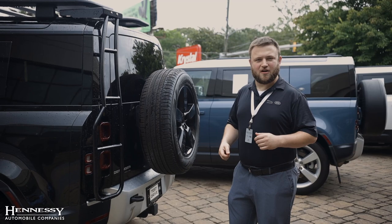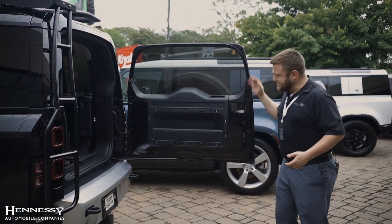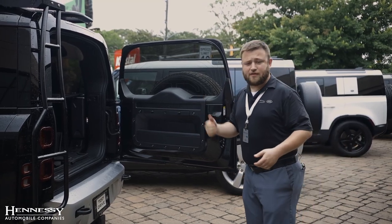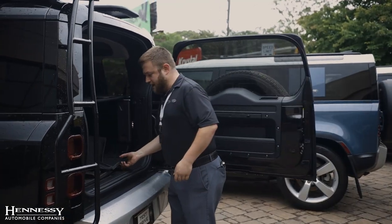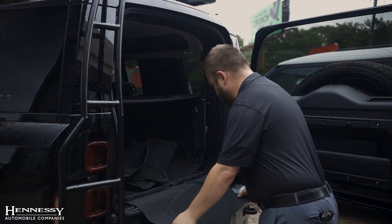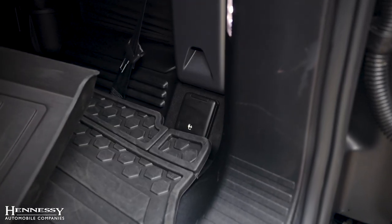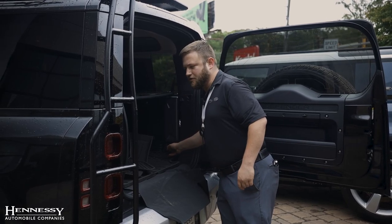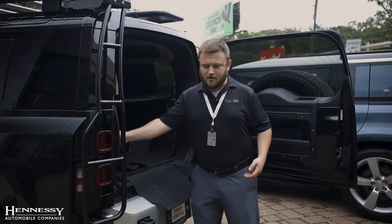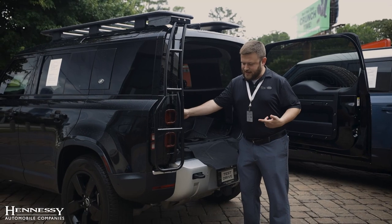Nothing says off-road like having your spare on the back and a door that opens all the way up for easy access to the inside. That little piston down there actually keeps the door where you put it, so if you're parked on an incline, you don't have to worry about it falling on you. On the inside, you have a rubberized bottom area so things don't slide around, and built into the cargo cover is a pad so you're not going to scratch up your bumper when loading and unloading. You have AC power back here for things like air compressors or camping lights when you're off-road, and on the other side you have controls for the air suspension to raise or lower the vehicle or connect to a trailer.